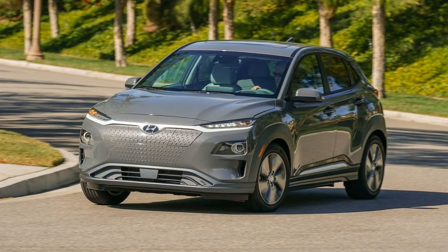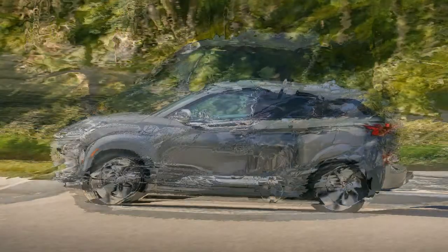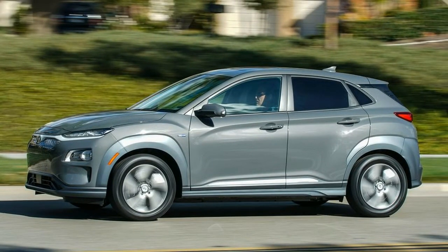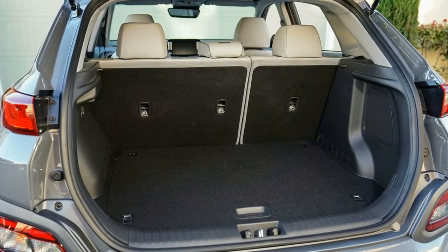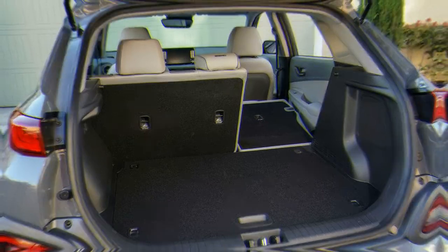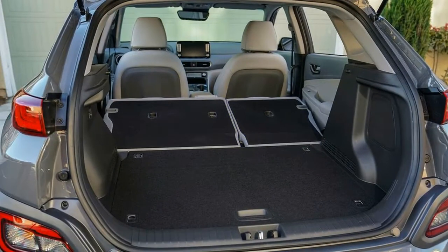Interestingly, as of writing, Hyundai has not confirmed the Kona Electric's starting price. However, the automaker promises it will be competitive and affordable. That likely means we'll see a base price somewhere between the Bolt at $37,495 and the Leaf at $30,885. All numbers include destination but exclude any applicable tax incentives. We'll update this story when we have full pricing details.